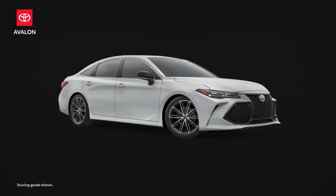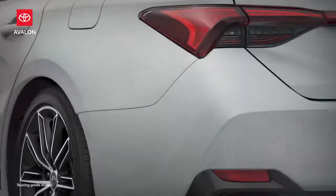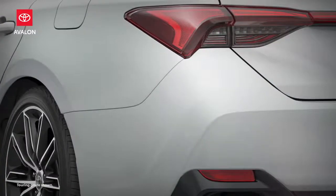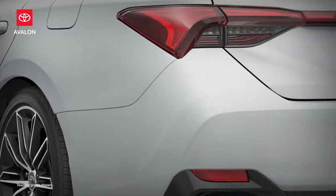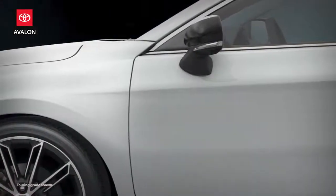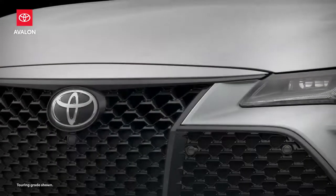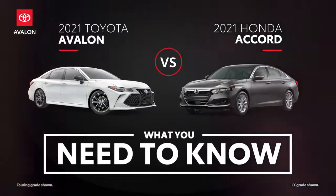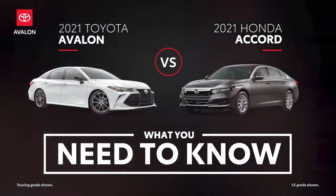Toyota's flagship full-size sedan has stood out in its class since its 1995 debut, thanks to a unique blend of build quality, size, and luxury that has yet to be duplicated successfully. Now, over 25 years later, competitors continue to come and go, including existing models that have since grown in size to challenge Avalon's claim to the throne — among them the Honda Accord. Let's dive in and see how it compares.